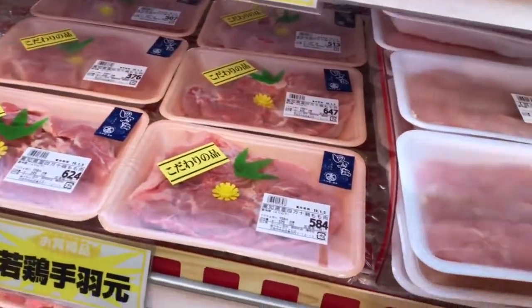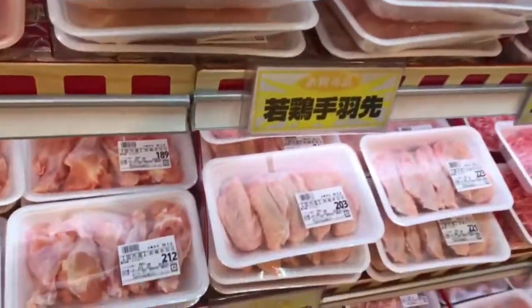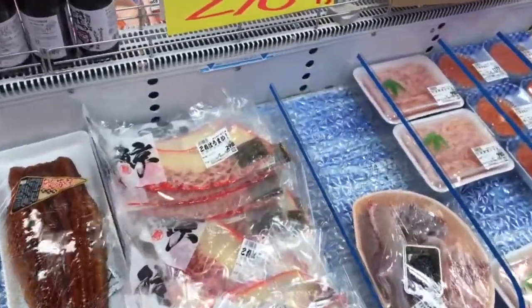You can usually find these with cakes and pots, but they're really good. There are some more beautiful things in this section, so I'll take you to that area. This slice looks good.